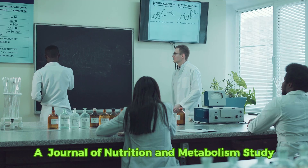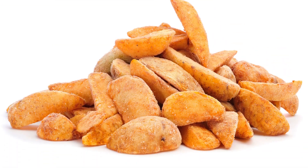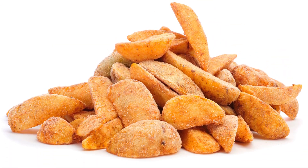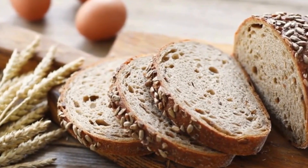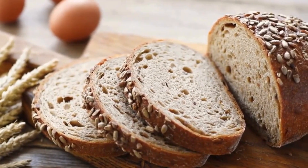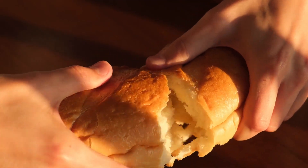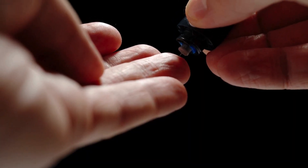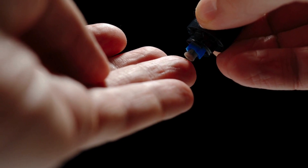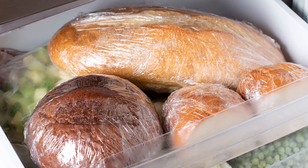A Journal of Nutrition and Metabolism study found that consuming resistant starch by freezing and then thawing whole-grain carbohydrates can lower glycemic response. Participants who ate frozen, then thawed whole grain bread experienced a slower blood sugar rise than those who ate fresh bread. This process effectively reduces the glycemic index of these foods, making them a more intelligent choice for maintaining stable blood glucose levels. For example, with whole-grain bread: freeze them first, then toast them.